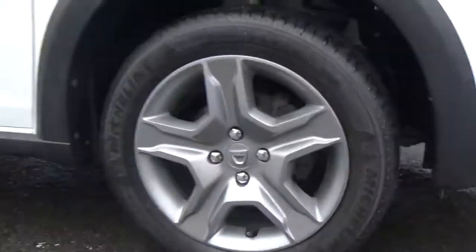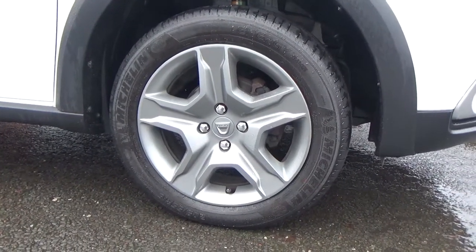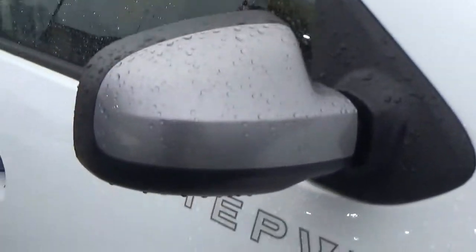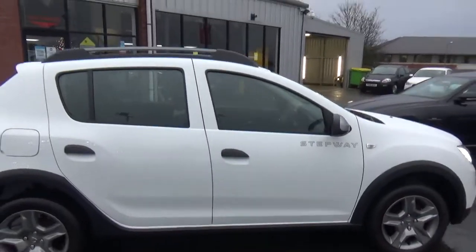It's riding on 16 inch wheels - those are in fantastic order, riding on superb tyres. You've got the matching mirror caps, the Stepway designation on the side, and you've also got the roof bars on this one.